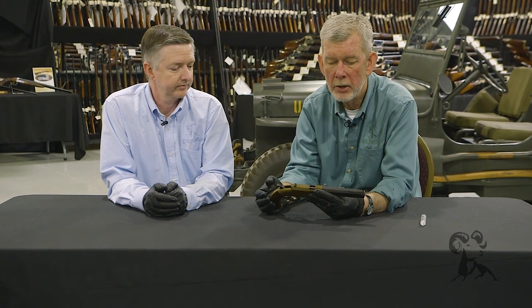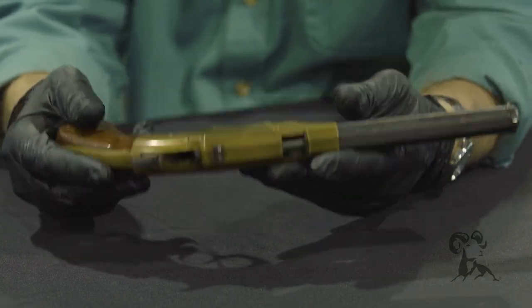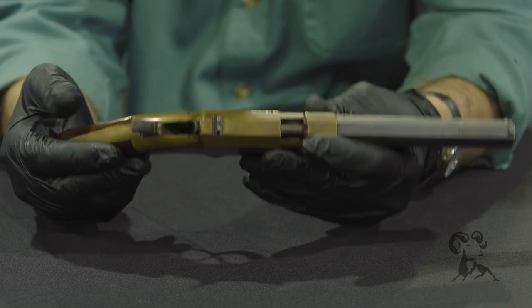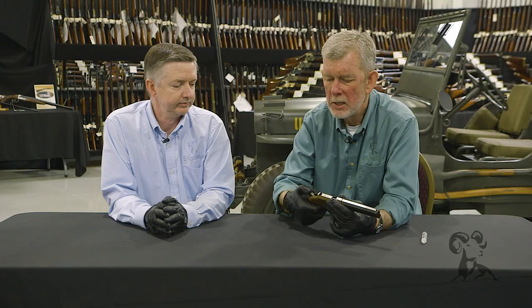It's a brass frame, perfectly adequate for black powder ammunition. I imagine this held maybe five or six rounds at the most. It wasn't a very powerful gun, but it did give you repeated firepower in a relatively small package — though it's heavier than a Glock 17 loaded, there's a lot of brass in there. They made these in different barrel lengths and also made carbines.